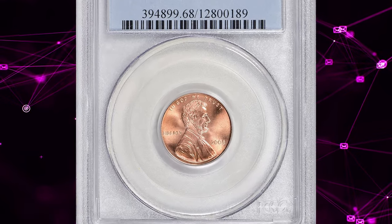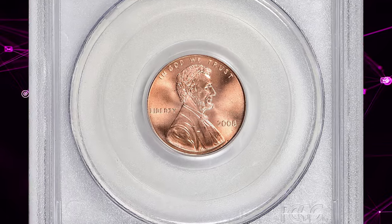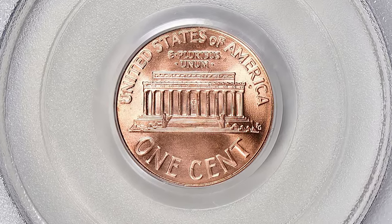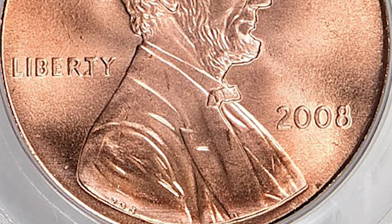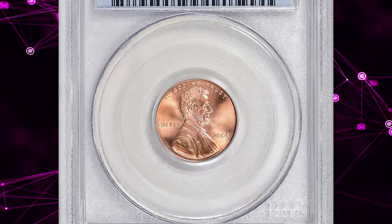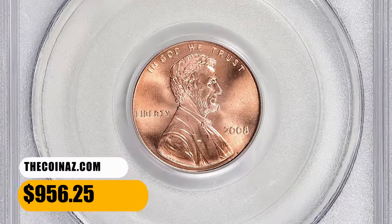Number 7. This is the 2008 Memorial cent, graded in Mint State 68 Red by PCGS. According to Jamie Hernandez, this is the last year in which the U.S. Mint used the memorial design for the reverse of the Lincoln cent. The memorial reverse was first introduced on Lincoln cents in 1959. In 2009, the mint for the first time introduced a 4-series design within the same year as a way to honor Abraham Lincoln's life. The 2008 P Lincoln cent is very difficult to obtain in MS67 condition, as many coins come with light spotting and scratches, and in MS68 condition they are extremely difficult to find. This lustrous specimen fetched a sum of $956.25 with buyer's fee.